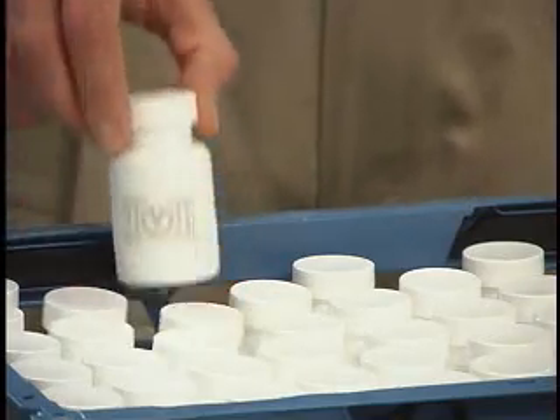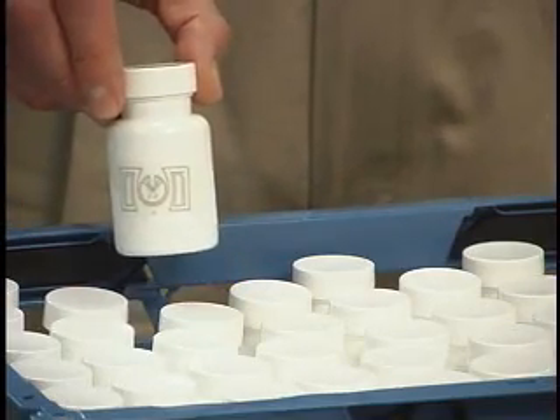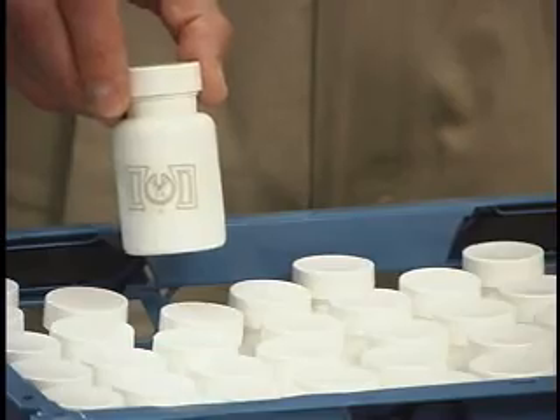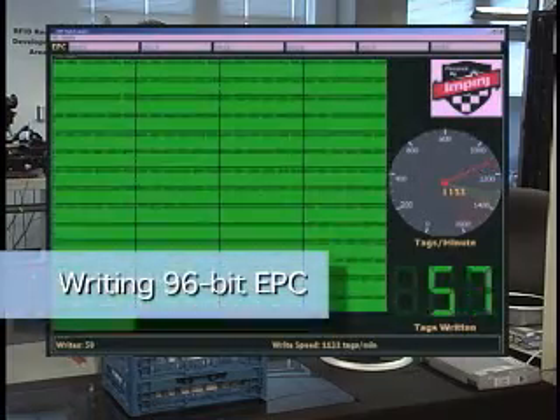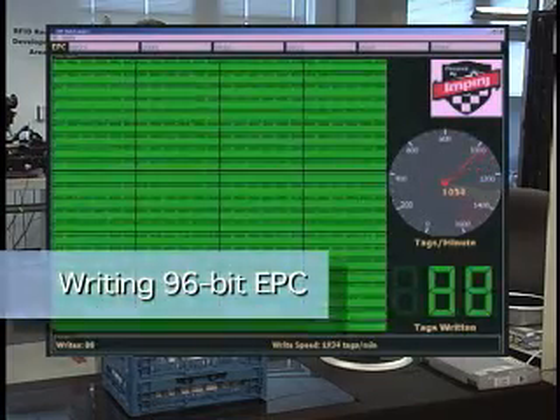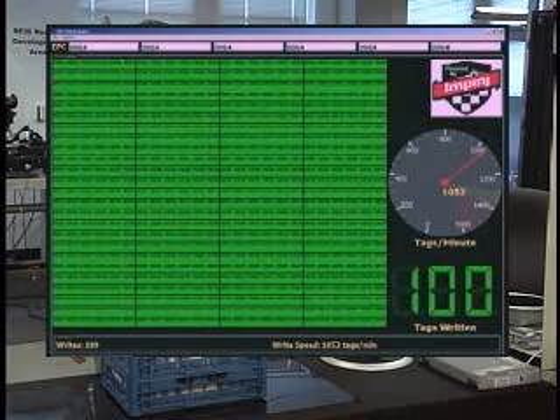It gets even better. With UHF Gen2 we can program whole batches of tags at once without having to physically isolate the individual tagged items. We've tagged each of these 100 bottles with our satellite item-level tag. I simply place the 100-piece lot on the platform and issue the command to write the tags. As you can see, Speedway successfully programmed all 100 tags at a rate of more than 1,000 tags per minute.